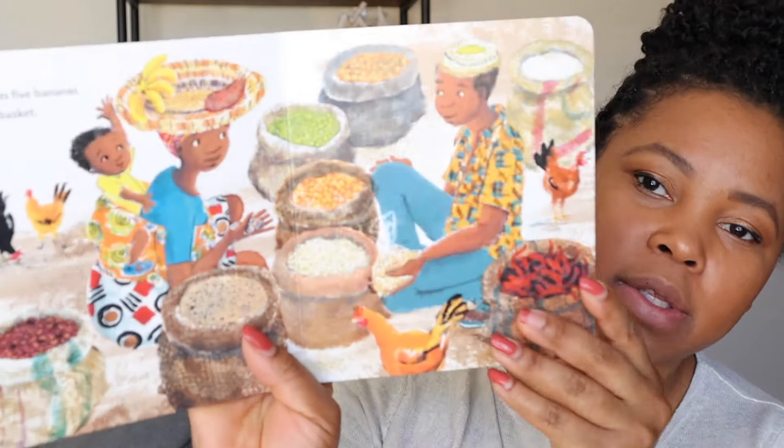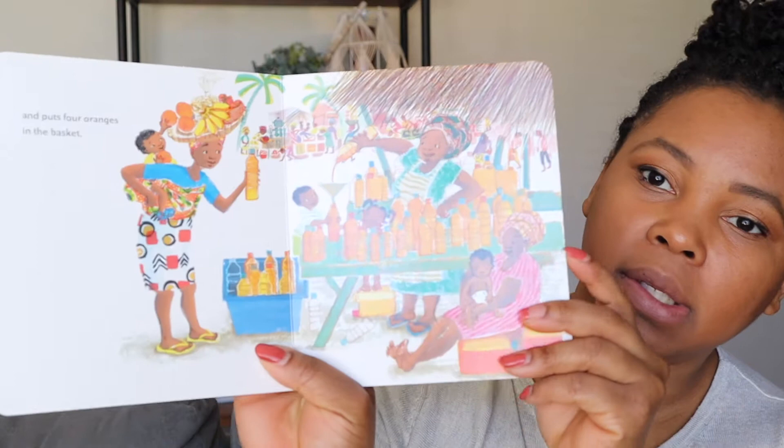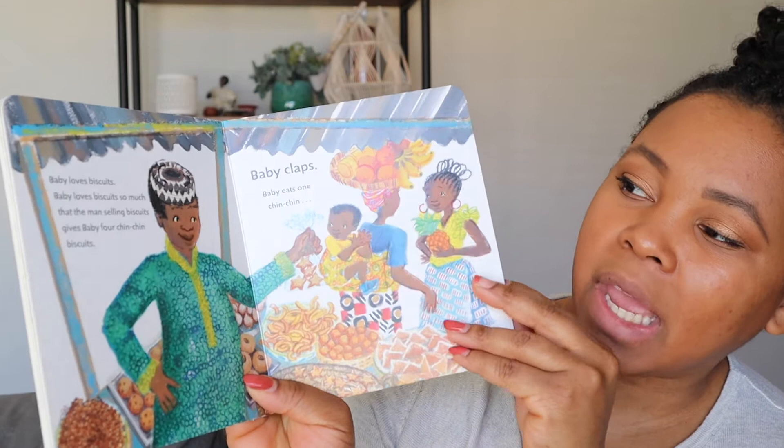The next book is called Baby Goes to Market. This baby is going to an African market picking up all the things, counting the different fruits and vegetables that his mom is buying. My daughter really likes all the colors and being able to count together. I thought this was really cute for her.